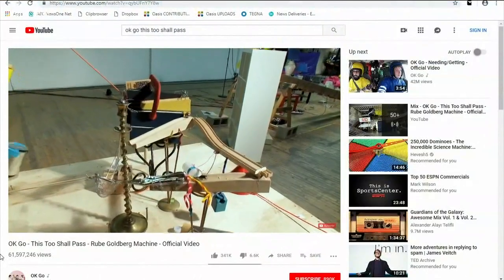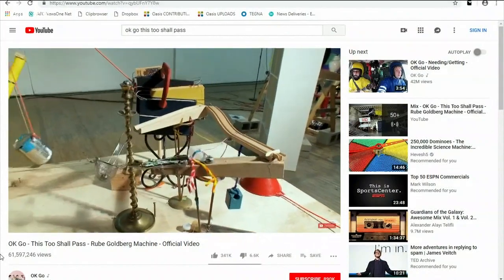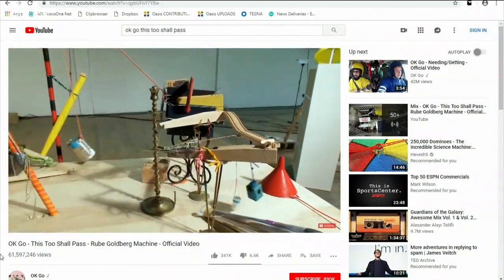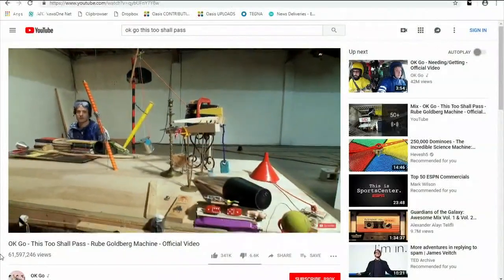Maybe you've seen videos like this — chain reaction machines that complete a simple task. It's a popular learning tool for engineering, and today middle schoolers in Austin got to make stuff like this, just on a bit of a smaller scale. Photographer Tom Rapp went to the Austin Central Library to talk to some of those bright young minds.